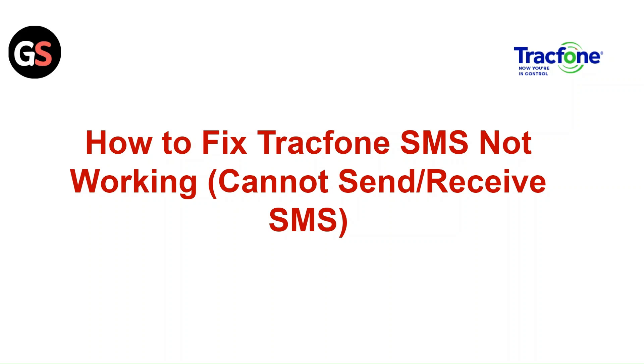Hi everyone. In today's video we will see how to fix Tracfone SMS not working — cannot send or receive SMS.